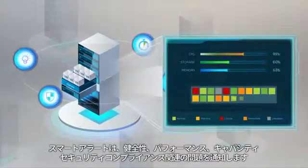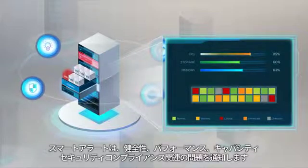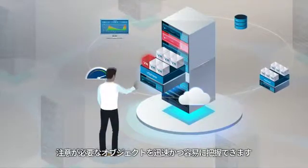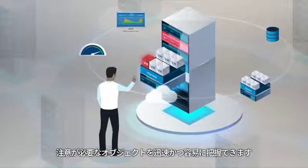Smart Alerts notify you of any issues related to health, performance, capacity, and security compliance. Issues are visually tracked across your infrastructure, letting you quickly and easily find the specific objects that require attention.